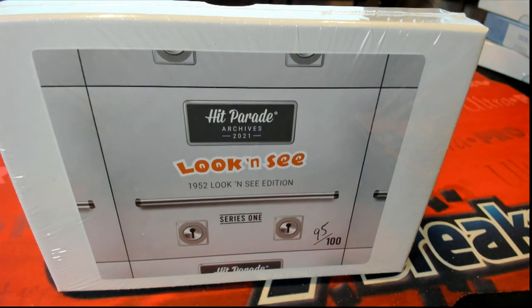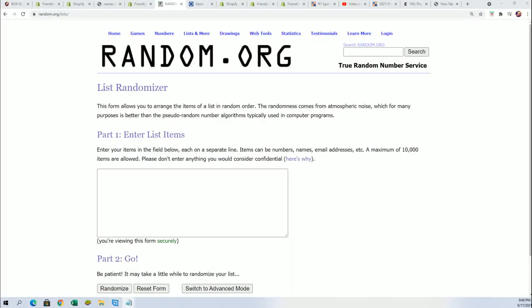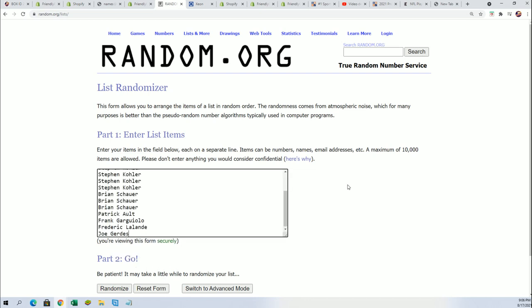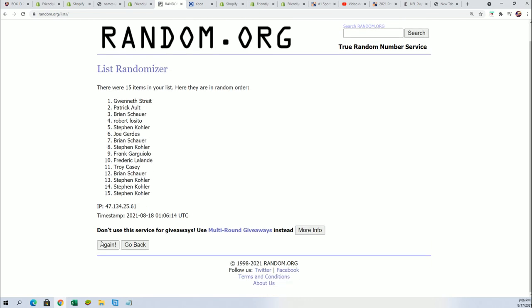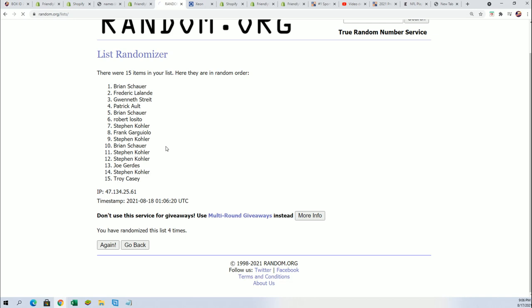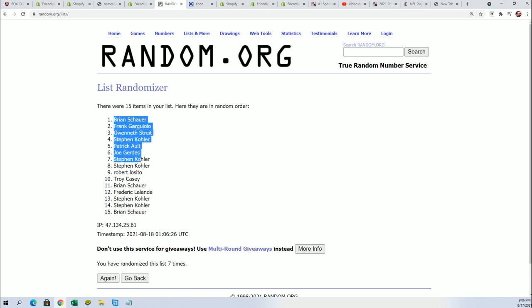Good luck everybody. Hit Parade Archives — 1952 Tops Look and See. We're gonna do a random and get everybody their card numbers. When you got in the break, you got nine card numbers, and we're gonna start by randomizing the owner name seven times and then randomize the card number seven times.